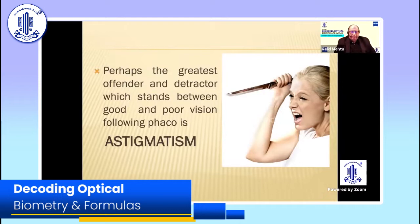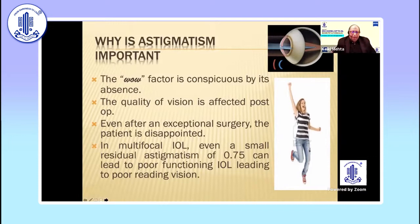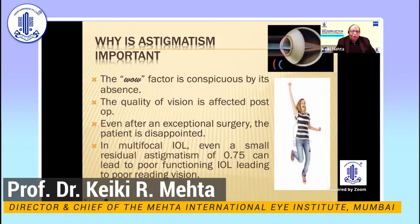Perhaps the greatest offender and detractor which stands between good and poor vision is astigmatism. Therefore, correction and exact positioning of your implant is vitally important. When we are doing quality lenses, or even if you're doing a regular lens, the most important factor is the wow factor. The next day, the patient should sit in your chair and be happy.